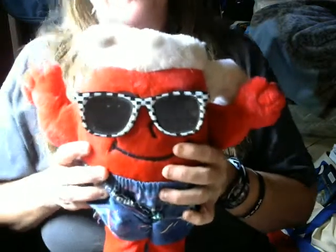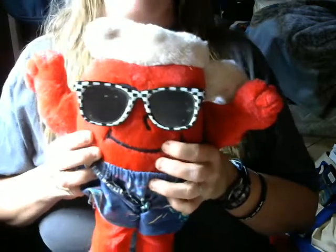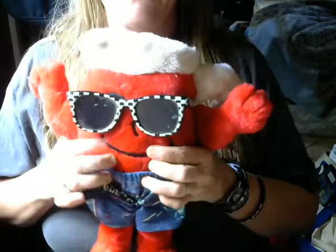But then again, if this was something that somebody got for a child, kids will be kids. It's kind of weird to imagine that I've had this thing since 1987. I guess I just took really good care of it.